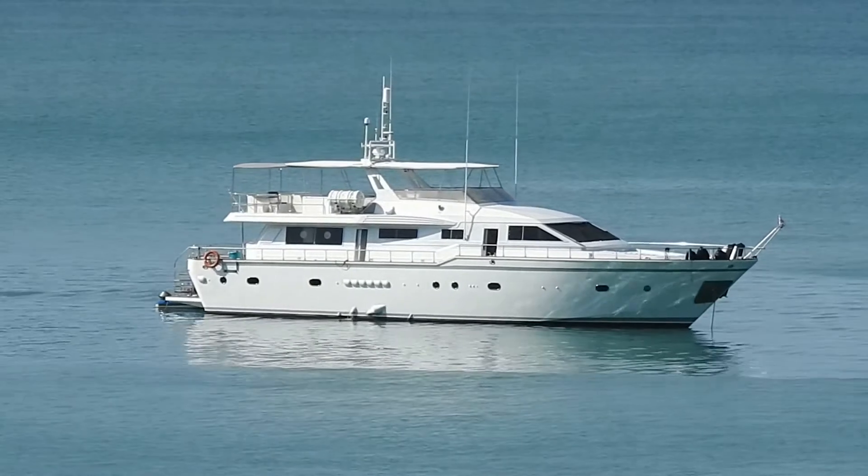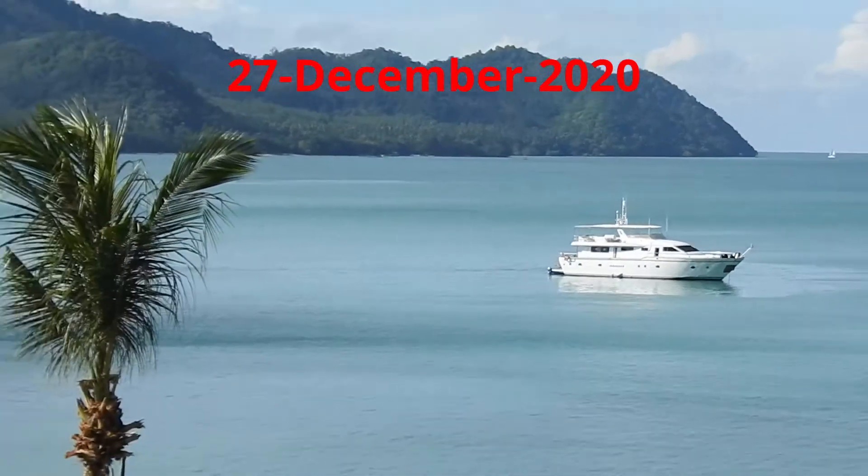And this is 27 December, here in Thailand, a couple days after Christmas.